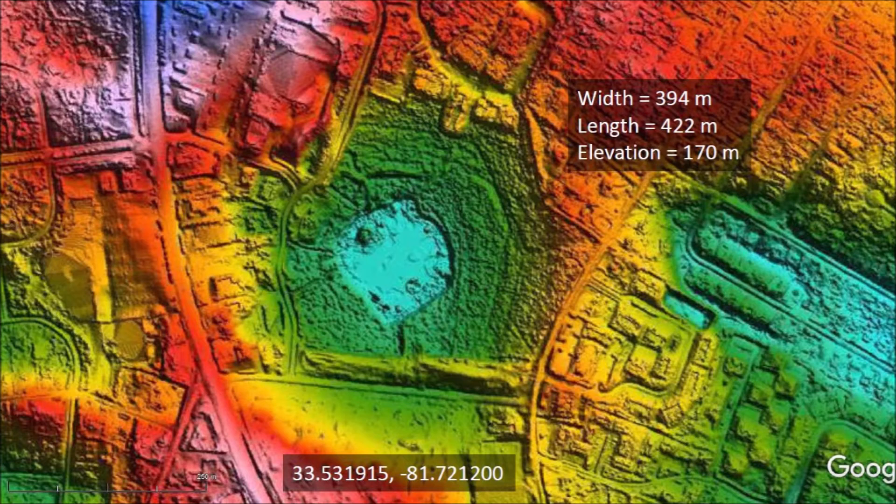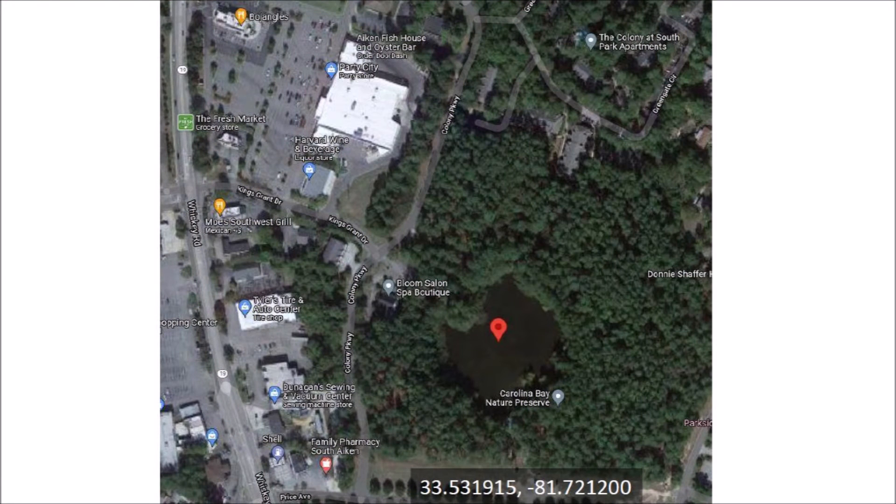The bay supports a wide variety of wildlife and volunteers have restored the more natural Carolina Bay flora. An aerial map of this area shows that the neighborhood has restaurants, pharmacies, and grocery stores. This is very convenient for organizing an outing to the adjacent bay.